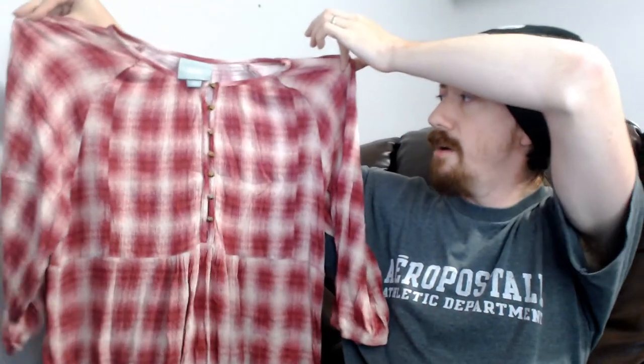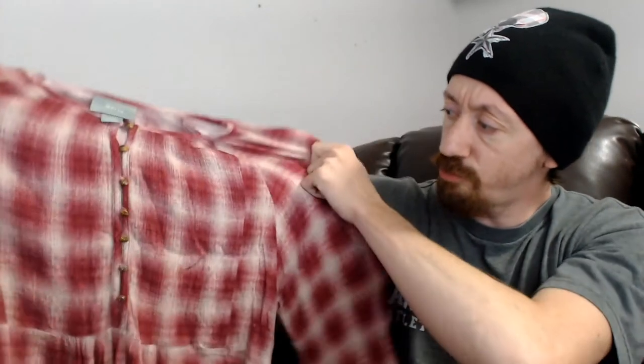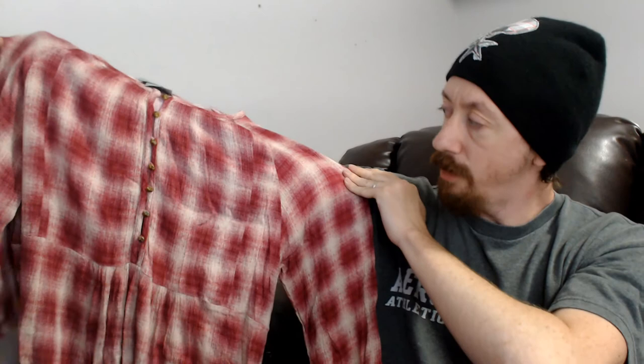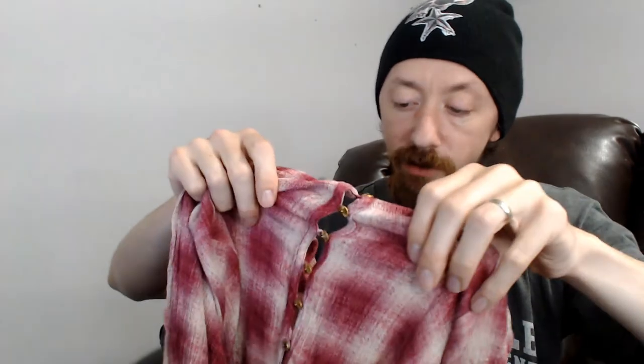Up next we have a Maeve — this is an Anthropologie brand. This is a large, and I call this a fuzzy pink plaid because it's not quite strict straight lines but it does have that pattern, and it's pink. It has buttons in the front and all the buttons are there and working. We have a couple pieces of this Anthropologie brand Maeve in our closet and we've sold a couple recently, so I think this will do just fine.